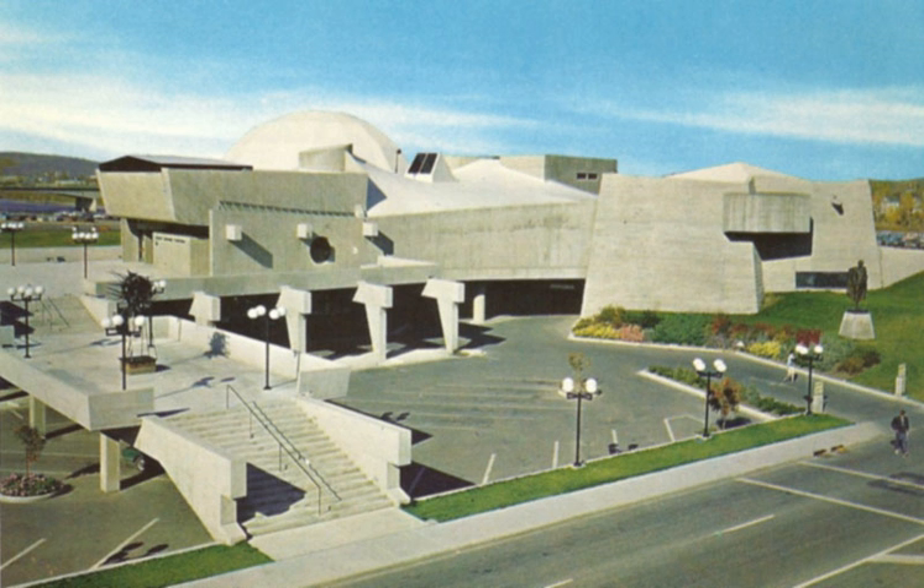The Centennial Planetarium was a planetarium located at 701 11th Street SW in Calgary, Alberta. Designed by Calgary architectural firm Macmillan Long & Associates and opened in 1967 for the Canadian centennial, it is one of Calgary's best examples of Brutalist architecture.